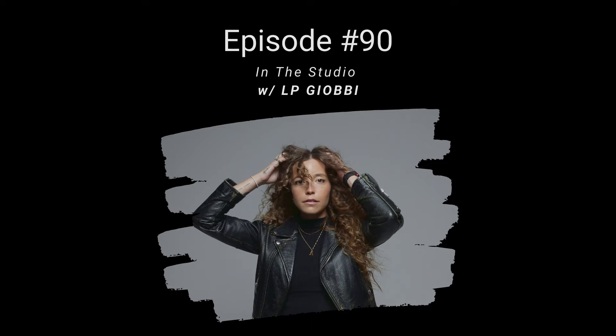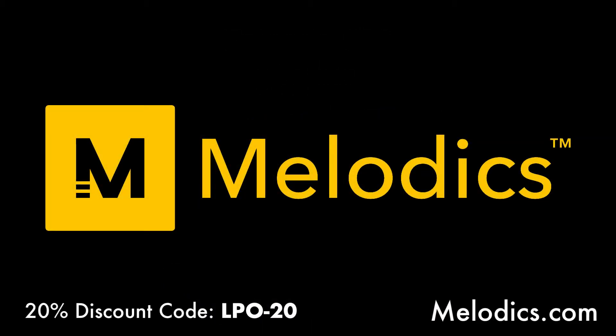Before we dive in, a shout out to our friends Melodics — a great desktop app to practice your skills producing from studio to stage. It's a fun way to gamify your practicing, great for piano, finger drumming, or electronic drum set. You can plug in almost any MIDI controller and start practicing right away. Check them out at melodics.com, or try their subscription and save with discount code LPO-20.